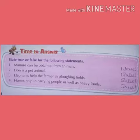Second: lion is a pet animal. No, lion is not a pet animal. So write false.